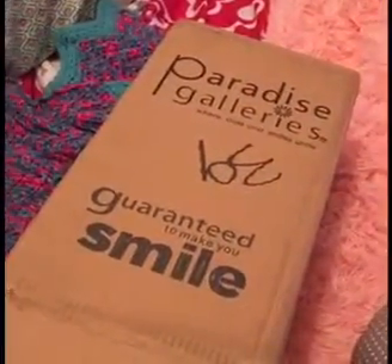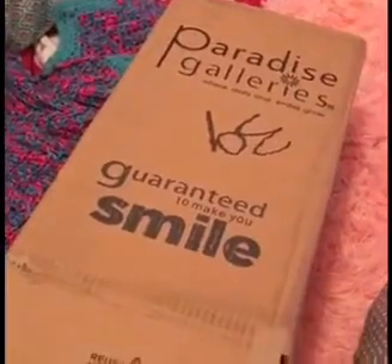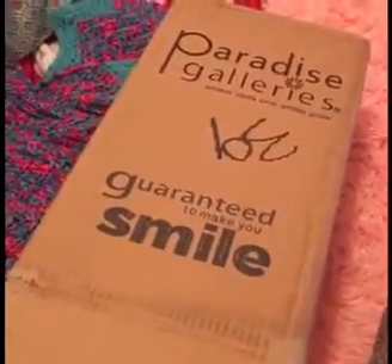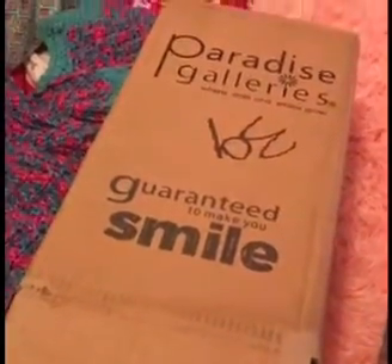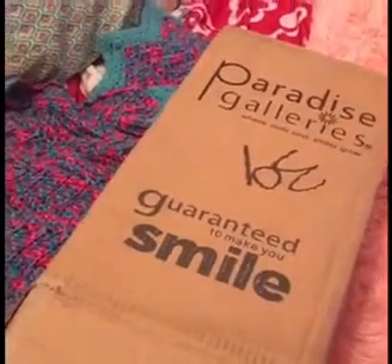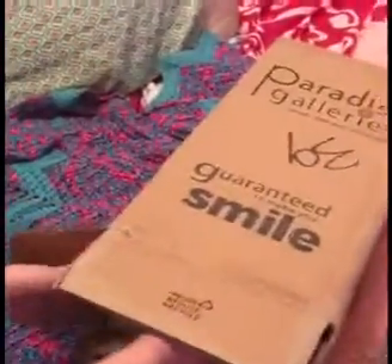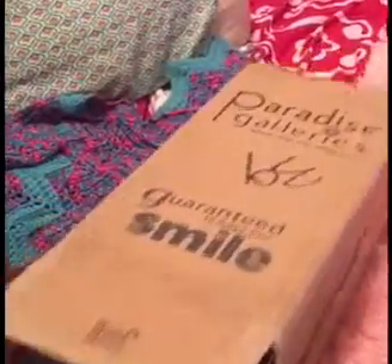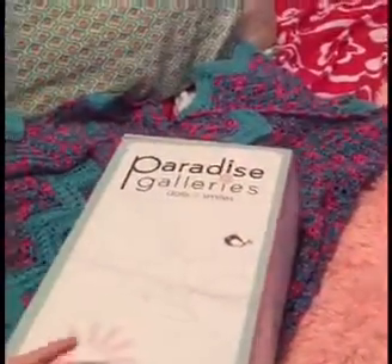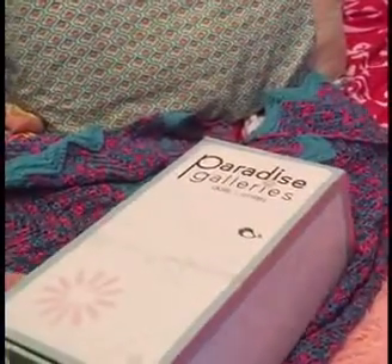Our new Paradise Galleries baby — we never got one before and we picked one out. Now it's here! Ariel is gonna open it up. This is an 'I Love Naps' baby. I like the box — I like the detail on it and the colors.